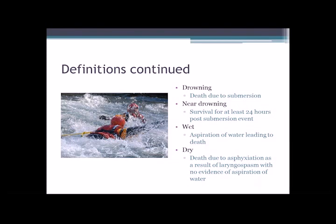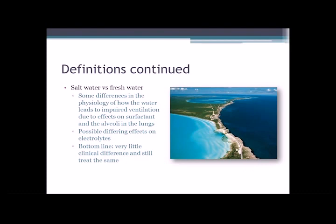When we go through these definitions: drowning entails death due to submersion in the water. Near drowning is when someone has an incident where they're submerged in the water but they have survival for at least 24 hours after that event. A wet drowning refers to aspiration or inhaling water into the lungs that ultimately leads to death. Dry drowning is death due to asphyxiation — basically they get some spasming in the airways, it closes those airways off so they can't breathe, so no water gets into the lungs. They basically just asphyxiate.